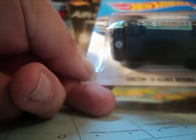Next up, we have this custom 2001 Acura Integra GSR. It's a ZAMAC, out this year for 2017.